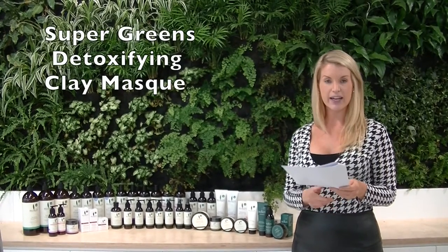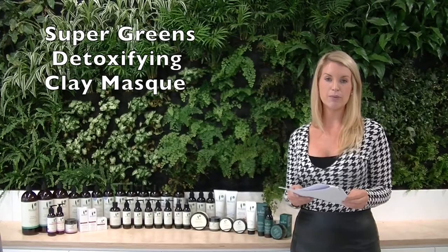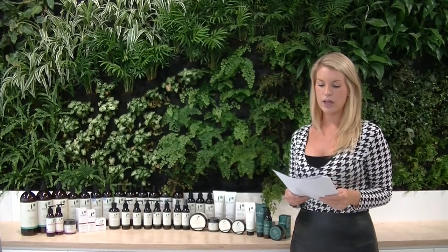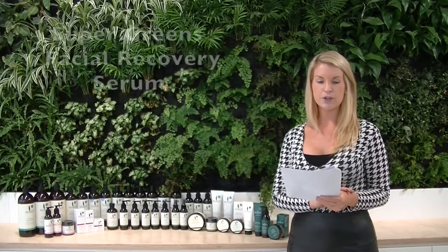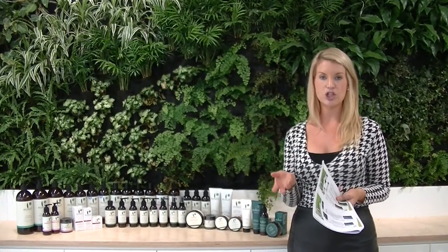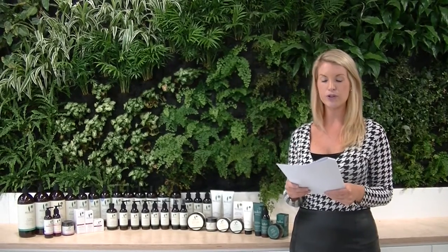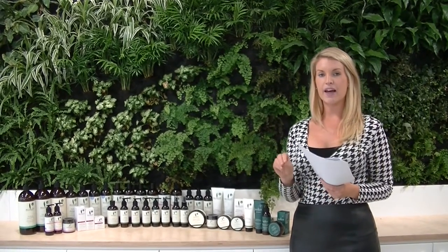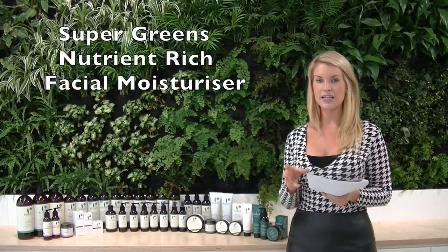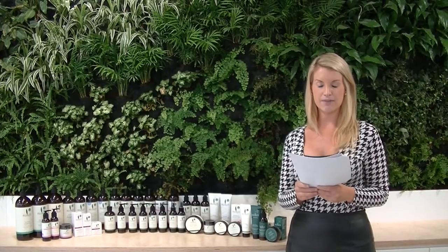The Super Greens range also includes a Detoxifying Clay Mask, which you can use around once a week for about 15 minutes. There's also the Super Greens Facial Recovery Serum, wonderful for anyone looking to improve general skin health and achieve a glow, and the Nutrient-Rich Facial Moisturizer — a lightweight option for all skin types that can be used morning and night.